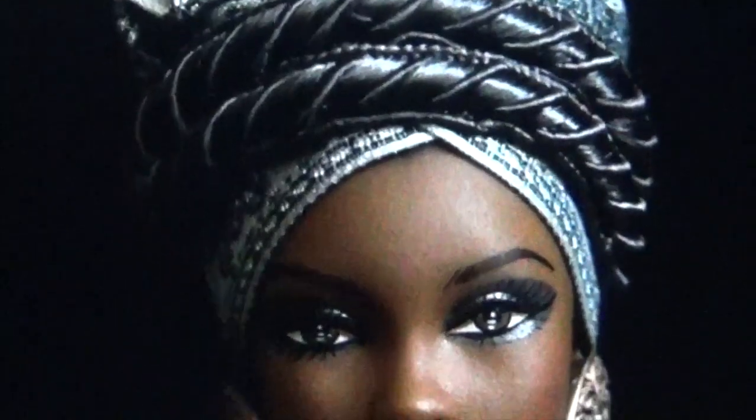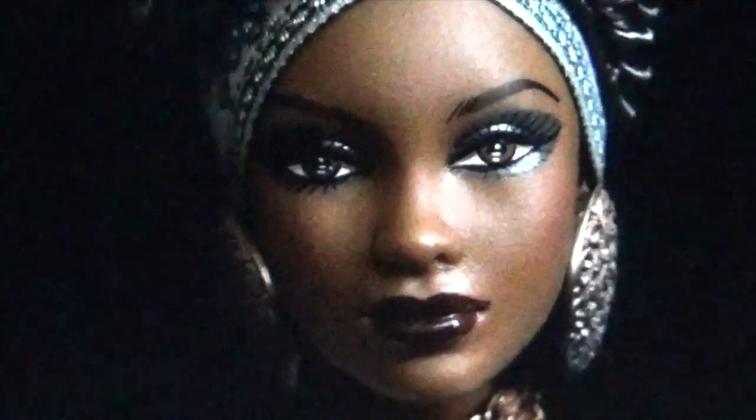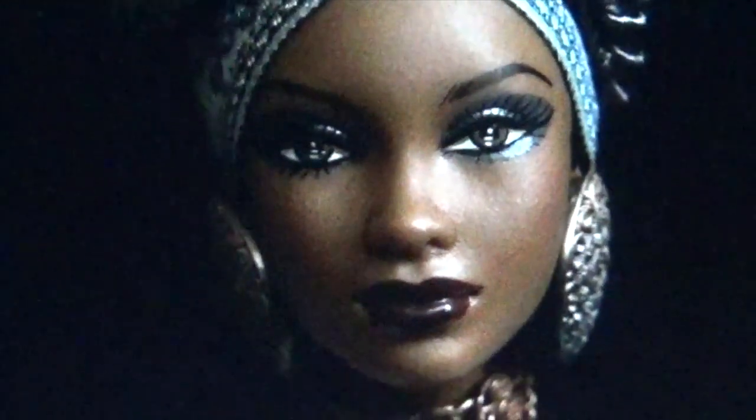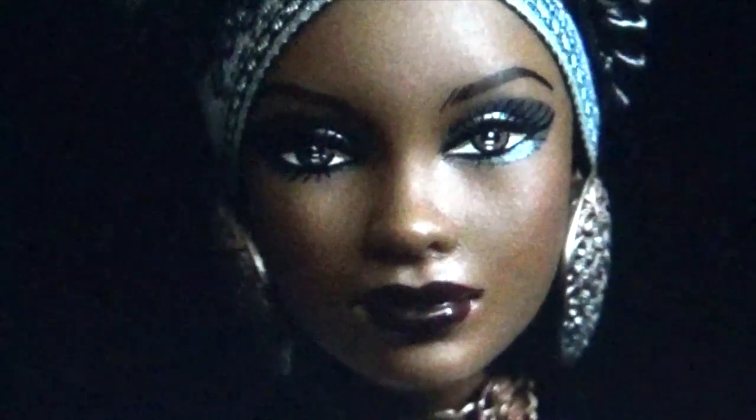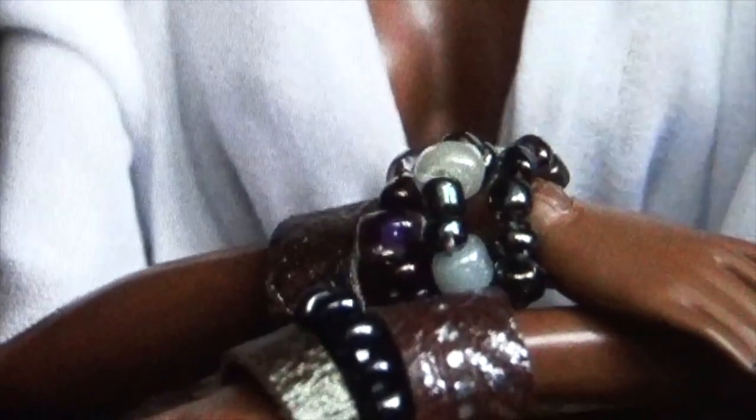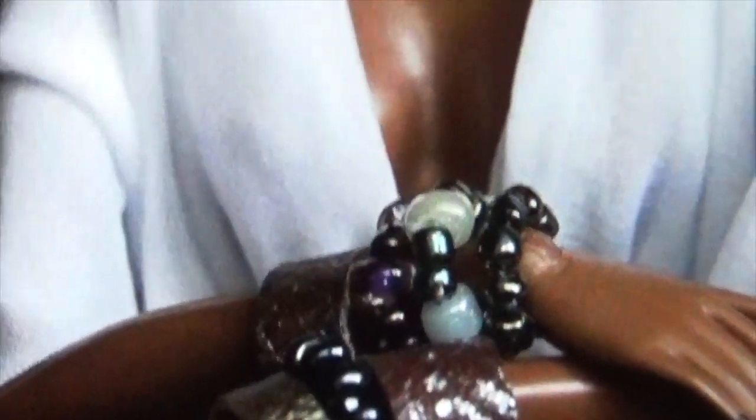Very beautiful doll — look at the turban. I love her earrings — the makeup is on point. Another beautiful doll with a deep purple plum lipstick. Look at the smoky eye and the sculpted eyebrows — very beautiful. I love this necklace with the beading on it. I love the white shell top she's wearing. I love her bracelets with the nice purple beading that matches her necklace. This doll is gorgeous.